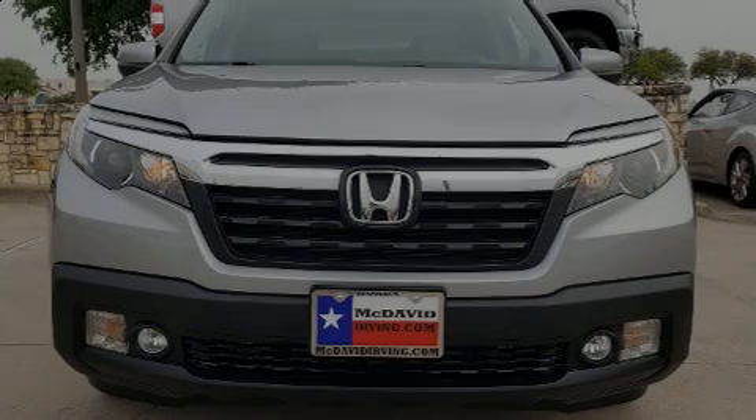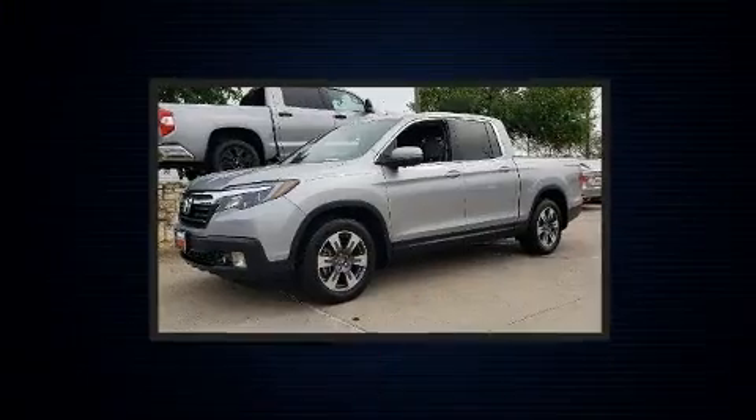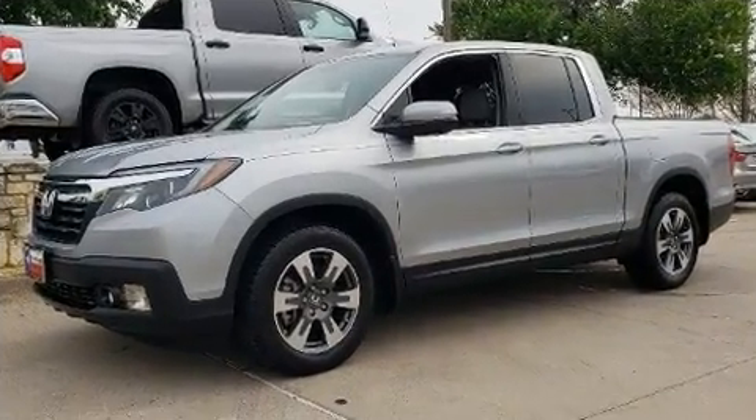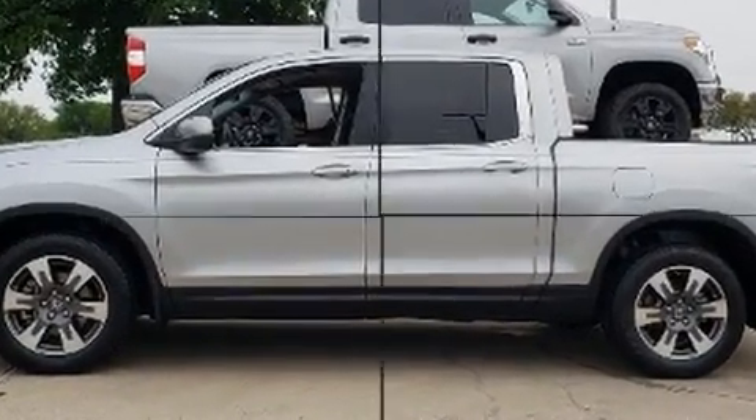Familiarize yourself with the 2017 Honda Ridgeline. With less than 40,000 miles on the odometer, this vehicle proves competitive in its price class based on its condition and value. A 3.5-liter V6 engine pairs with a sophisticated six-speed automatic transmission, providing a smooth and predictable driving experience.